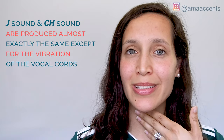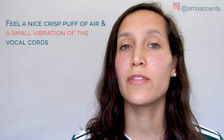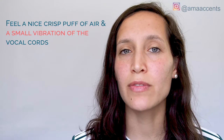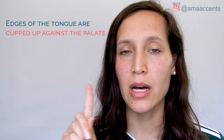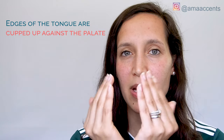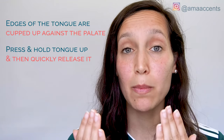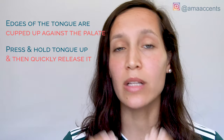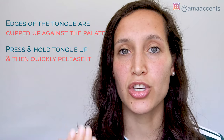So if I take my hand to my throat and I say those two sounds — juh, ch, juh, ch — I'm going to feel that little tiny vibration of the vocal cords when I say the juh sound. As for what's going on in my mouth, my tongue is cupping up against the hard palate. The tongue is pressing up, cupping up on all edges.